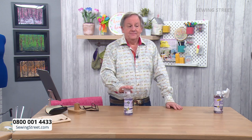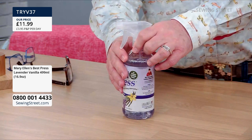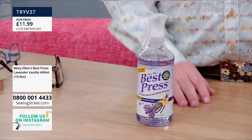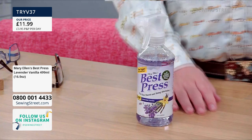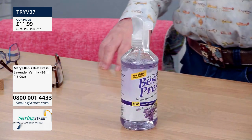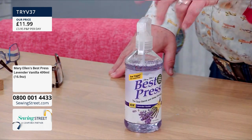It's back in stock - the Mary Ellen Best Press lavender and vanilla mix, £11.99. Wendy Orlando, if you're watching - you booby-trapped it! The top was completely unscrewed! It came back into stock, sold out, Wendy Orlando bought most of it and now it's back in stock again with good stock.